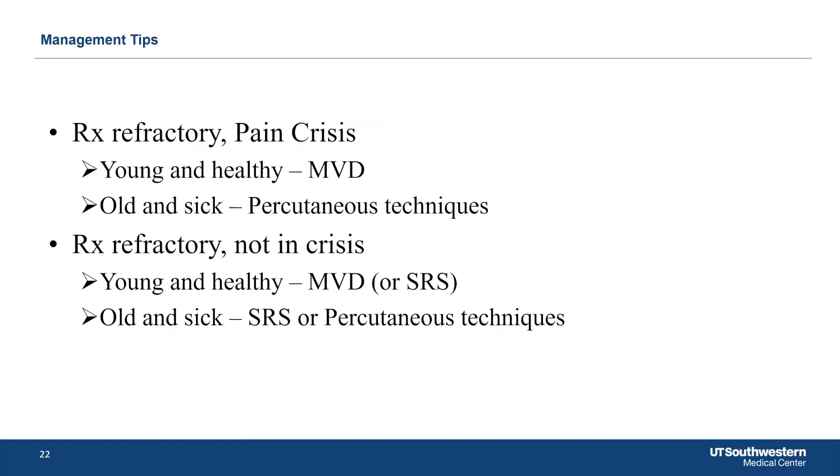Trying to pull this all together in terms of treatments for trigeminal neuralgia: if someone is treatment-refractory and in a pain crisis and you can get them to the operating room quickly, and they're young and healthy, you can do a microvascular decompression. If they're old and sick, a percutaneous procedure is really what you'd need to do to rescue them. You don't have time for stereotactic radiosurgery in someone who's in a pain crisis.